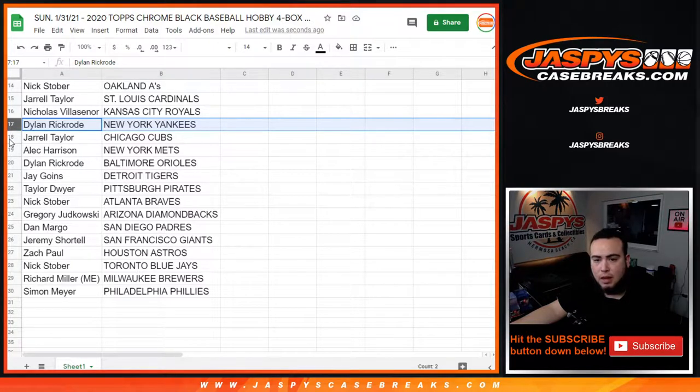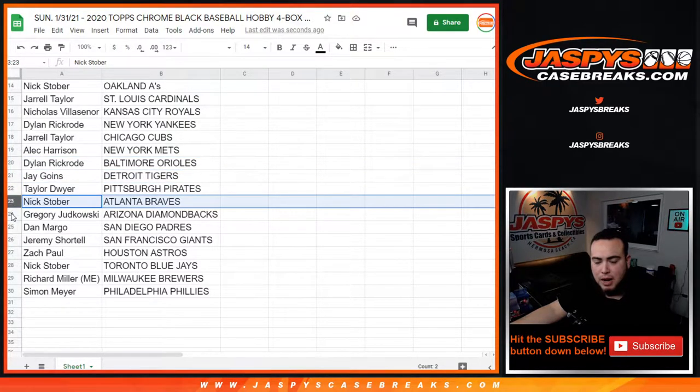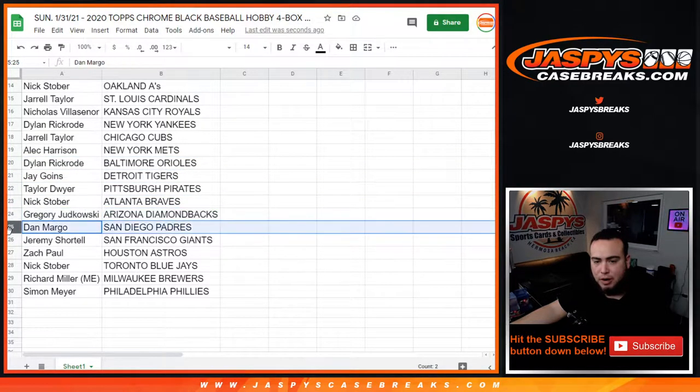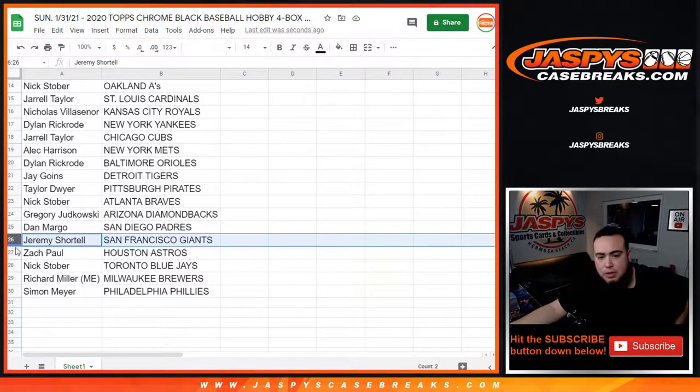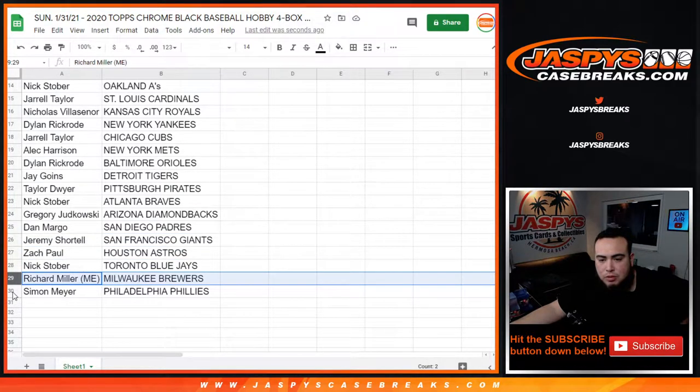Dylan: Yankees. Jarrell with the Cubs. Alec with the Mets. Dylan with the Orioles. Jay with the Tigers. Taylor with the Pirates. Next Over with the Braves. Gregory with the D-backs. Dan Margo with the Padres. Jeremy Shortel with the Giants. Zach with the Astros. Nick with the Blue Jays. Richard with the Brewers. Simon with the Phillies.